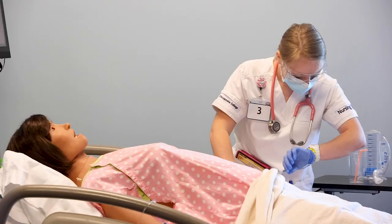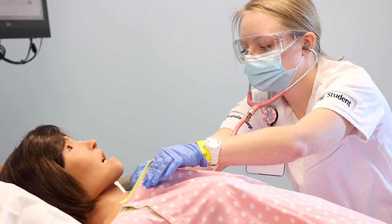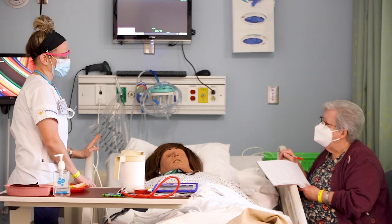Aspects of the curriculum that have prepared me to be successful as a nurse in the near future include technical skills, medication administration, and clinical experience. I also have knowledge of disease processes, lab correlation and data, as well as how to care for clients in a variety of scenarios.